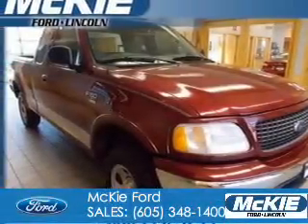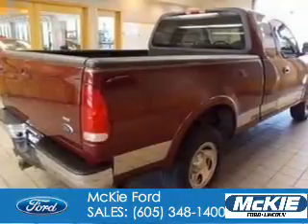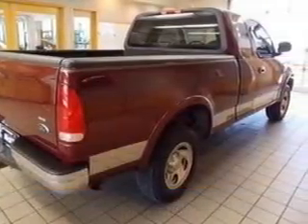This is a used 2003 Ford F-150, powered by 4-wheel drive, a 5.4-liter, 8-cylinder engine.